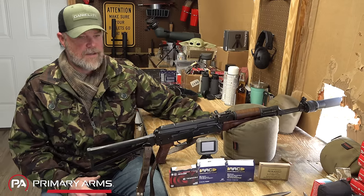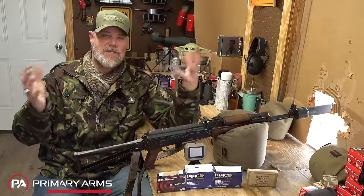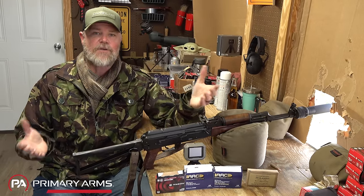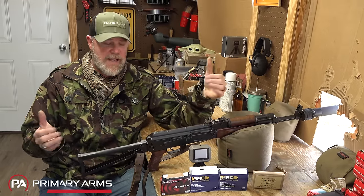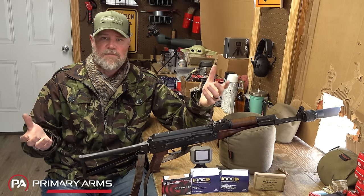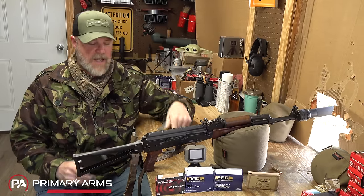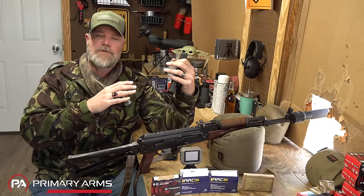With all that said, 7.62x39 and 300 Blackout with comparable bullet weights are within 80 to 100 fps of each other. Using lighter bullets in 300 Blackout gets you energy levels close to 7.62x39 military ball — I'd call it a wash on performance. The advantage goes to 300 Blackout because of the wide variety of cartridges available, the standard .308 bullet for reloaders, and the number of firearms that chamber it. 300 Blackout with supersonic ammo works in standard STANAG magazines, though dedicated 300 Blackout mags are recommended for subsonics.